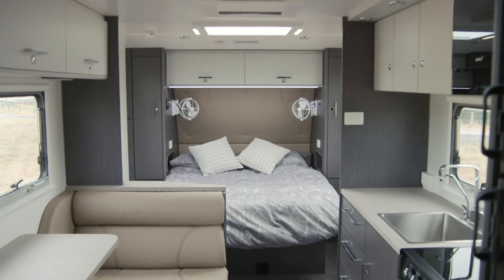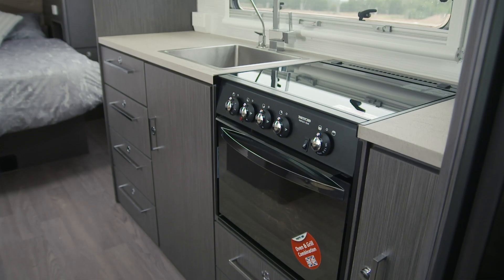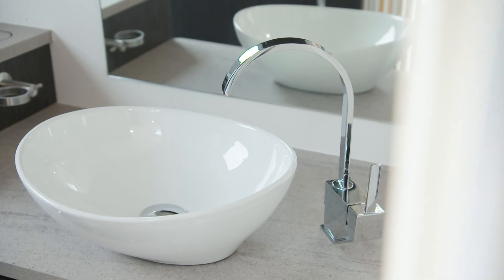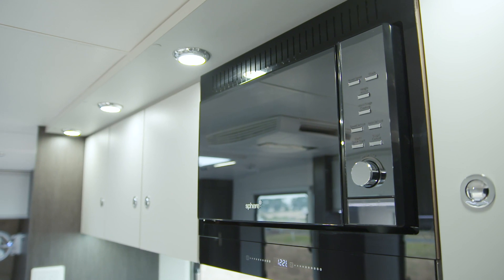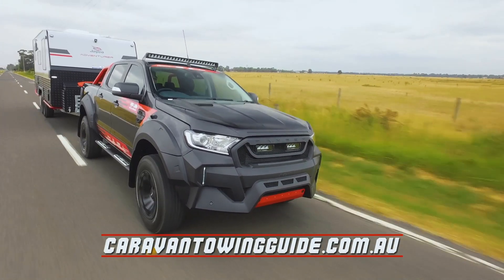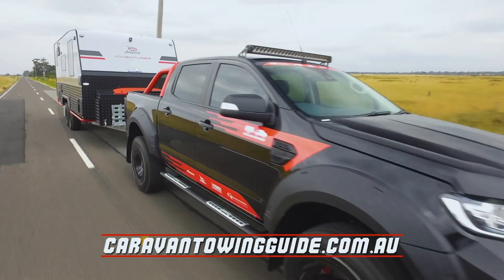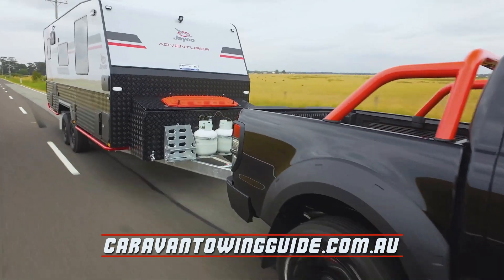Complete with luxury living inside, including genuine leather furniture, fully equipped kitchen and a full ensuite. It's free to enter and more prizes will be announced soon. Enter at caravantowingguide.com.au. The Bullish Adventurer, built by Petters and Jayco, is the ultimate Australian adventure camping package.